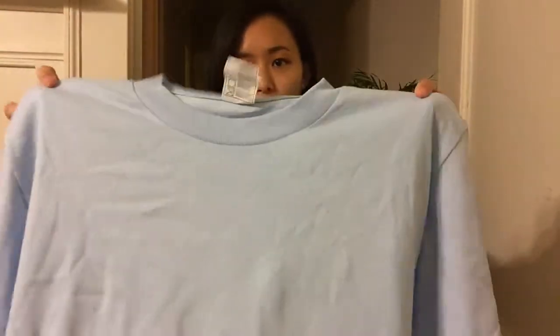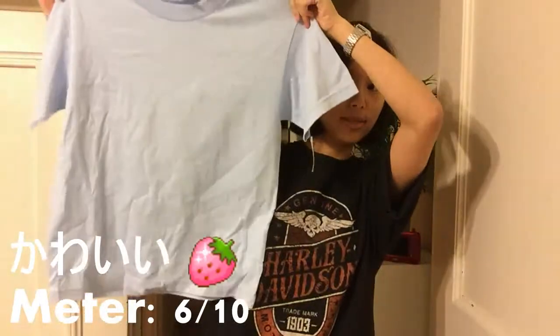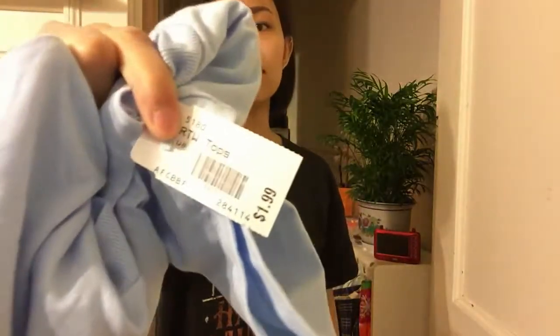Moving on to the next item — it's this baby blue crew neck, kind of oversized t-shirt. I really like this because I've been thinking of mixing it with a baby pink skirt, which I think would be really cute. And it was only two dollars, so why not? I just walked straight into the store and saw it hanging, so it was kind of meant to be.